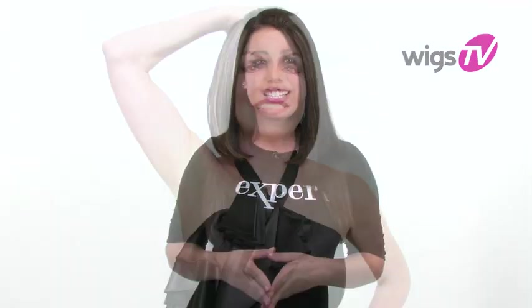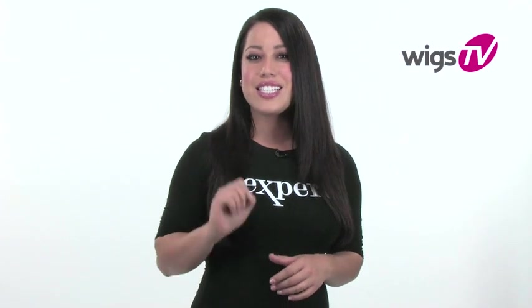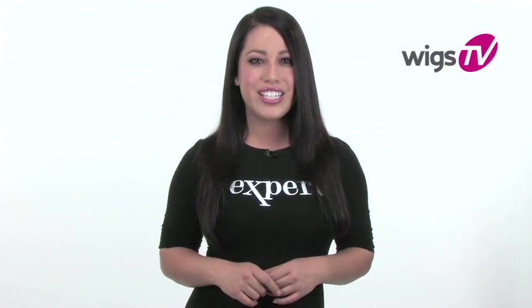That's right — lace front wigs you can wear straight out of the box. Smart Lace technology creates the look of a natural hairline and allows you to style your hair away from your face, the secret to making your wig look just like your own. So let's take a look at this innovative new collection.